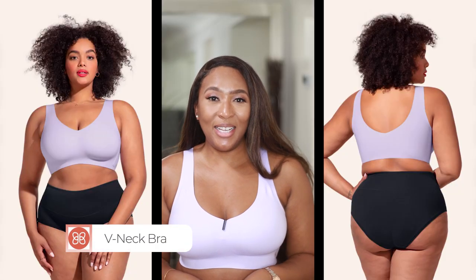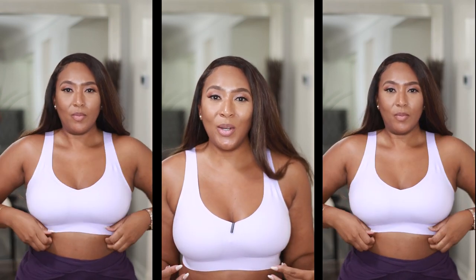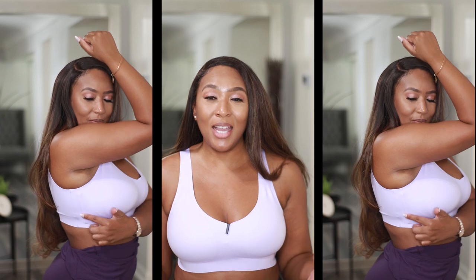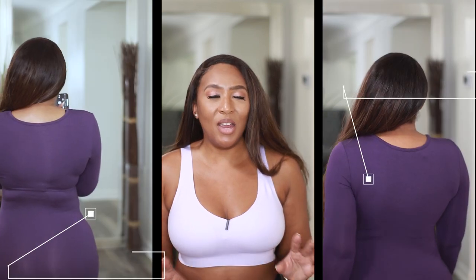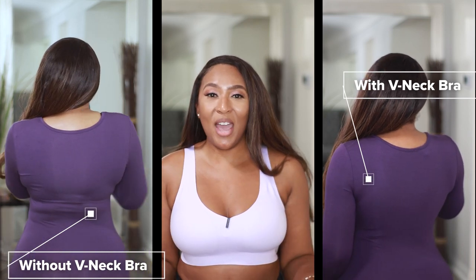The last piece is this V-Neck Bra — I got it in the color Lilac and it comes in seven additional colors. They call this one the Invisible Lift, and they did not lie because it has a really good lift. It has no wires or underwire so it's very comfortable, and it has bonded support on the side. It's invisible because it's very seamless underneath clothing. The number one thing I love is that it smooths out my back fat — anything that smooths my back fat gets five stars from me.